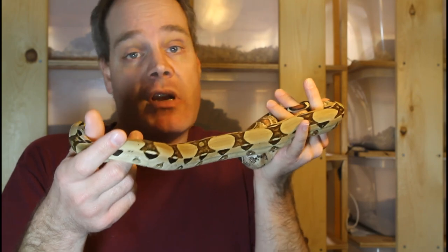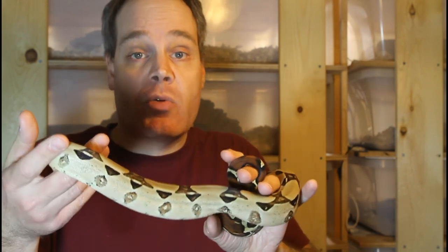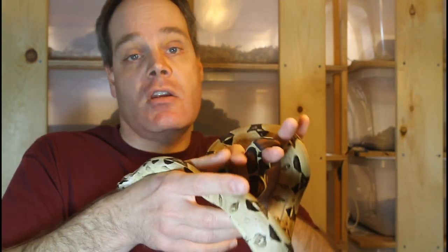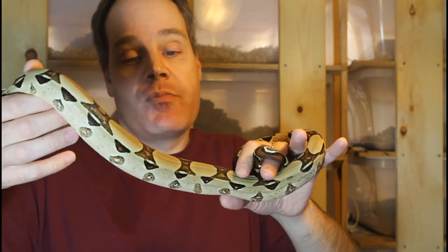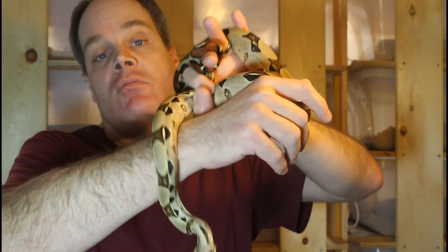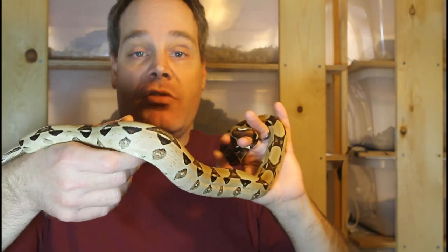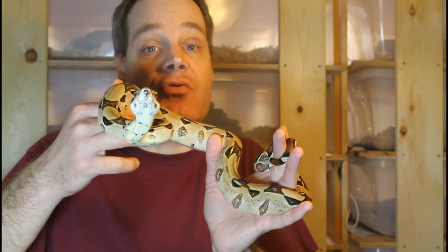Venezuelan boas right now are quite rare in captivity and don't become available very often. But I'm working with these guys and I hope to provide availability of some babies in the near future, because this is really a great locality of True Redtail boa that you don't see or hear much about — I think because they're so rare. But once they're more available, people will know how great these guys are and want to add some to their collections. So that's my Venezuelan True Redtail boas. I hope this was informative and turned you on to a new locality of True Redtail if you haven't seen these before. If you have any questions, you can reach out to me or comment below. Thanks for your attention and enjoy your boas.